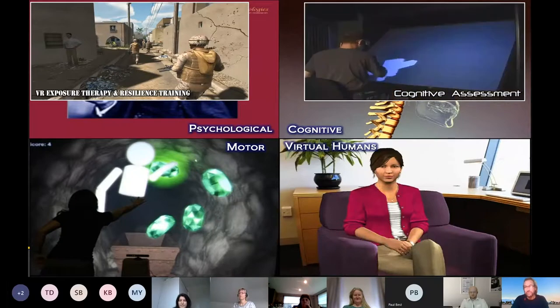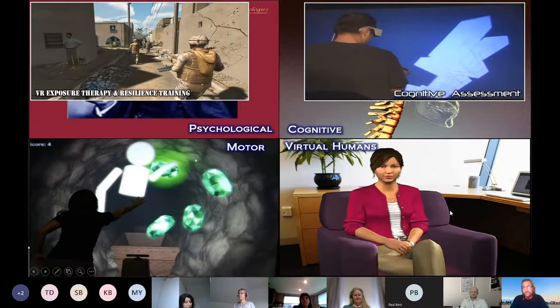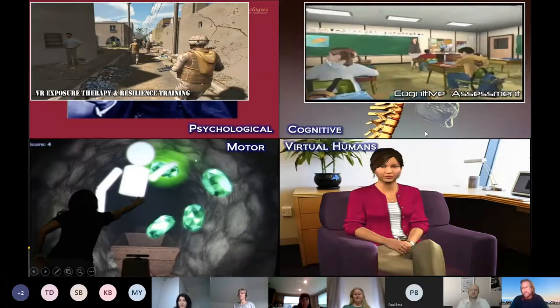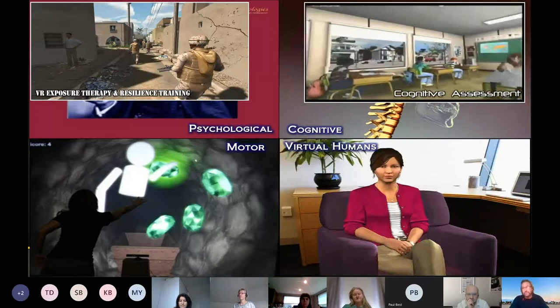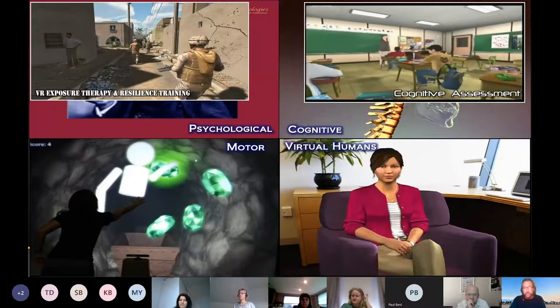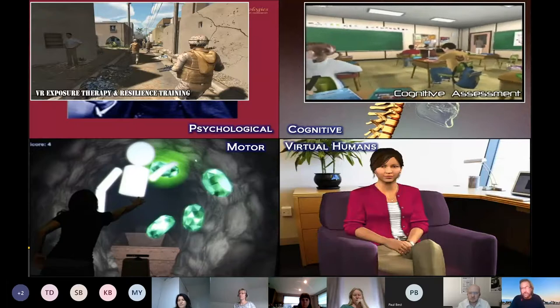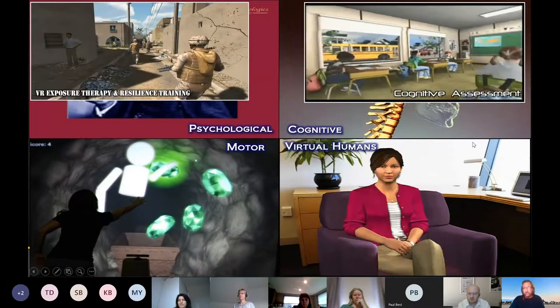We don't just do civilian work. This is one from 1996 — a 3D projection system we worked with back in the stone age of VR — for assessing and training mental rotation and other visual-spatial abilities. This is a virtual classroom. If we have time, we'll touch on this for testing children with attention deficit hyperactivity disorder or anyone with a cognitive attention process impairment. The child has to pay attention to what's on the blackboard and try to ignore distractions.